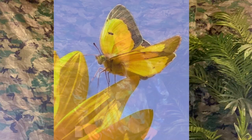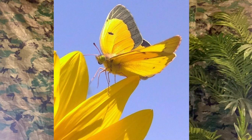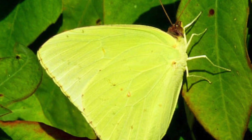Our next insect that uses camouflage is the cloudless giant sulfur butterfly, which is mainly found in the United States. I bet you're wondering how does this butterfly use camouflage? Well, it typically rests on flowers that closely match the neon yellow color of its wings. Can you see how it uses its color to blend in with its environment? Sometimes they're even hard to find. Another way this butterfly uses camouflage is that their wings also look like leaves. Such beautiful creatures.